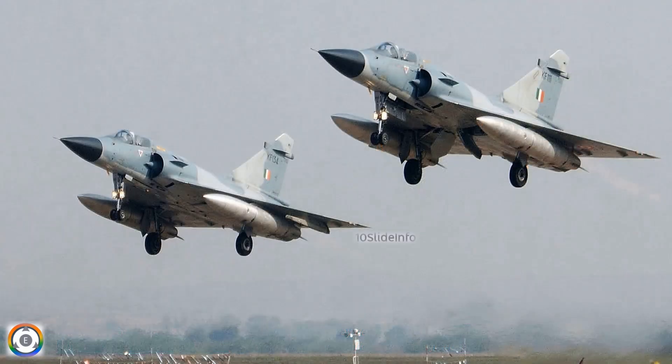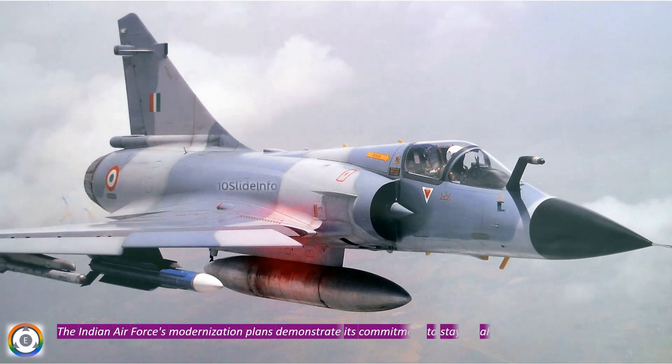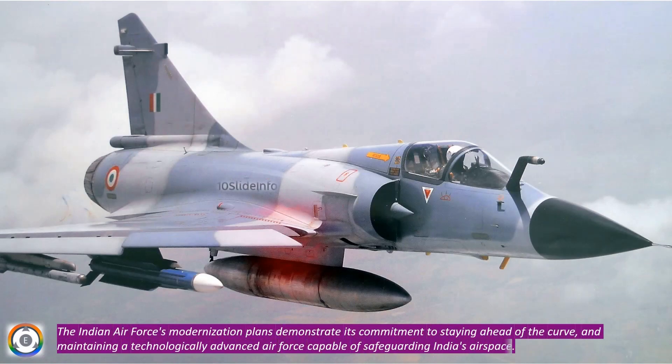Industry sources suggest that once the Mirage 2000 jets are phased out, any remaining Scalp-EG cruise missiles and Hammer bombs can be seamlessly integrated into the Rafale and Tejas Mark II squadrons. The Indian Air Force's modernization plans demonstrate its commitment to staying ahead of the curve and maintaining a technologically advanced air force capable of safeguarding India's airspace.